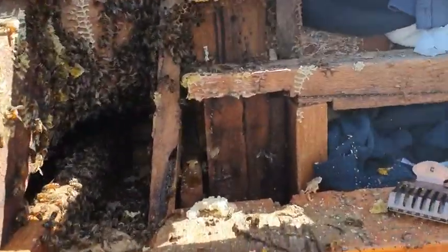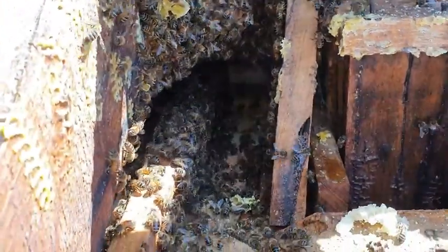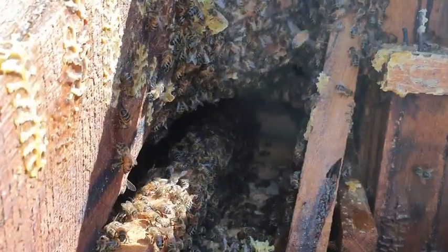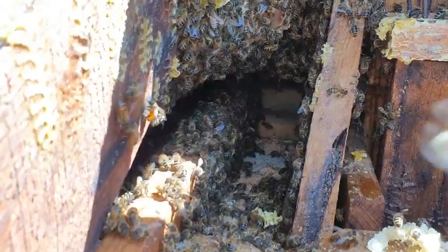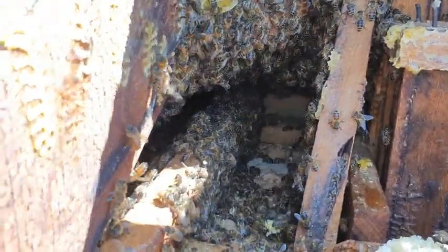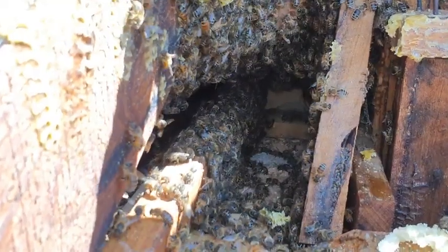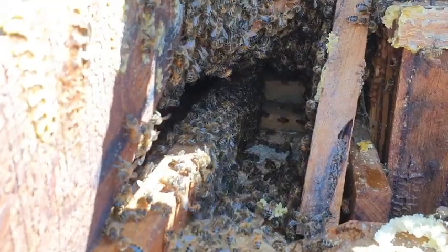I wasn't able to block off that area earlier on because there was comb all in the way and I couldn't get it out. So of course that's where the queen ran to. I'm going to have to get the eucalyptus oil, lift some tiles from the other side, and spray the eucalyptus oil in — just to push the bees back into the light so I can catch the queen, because she's in there with them.